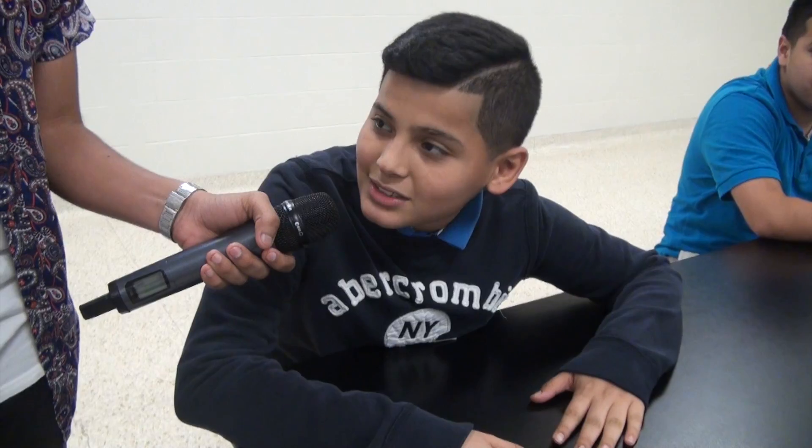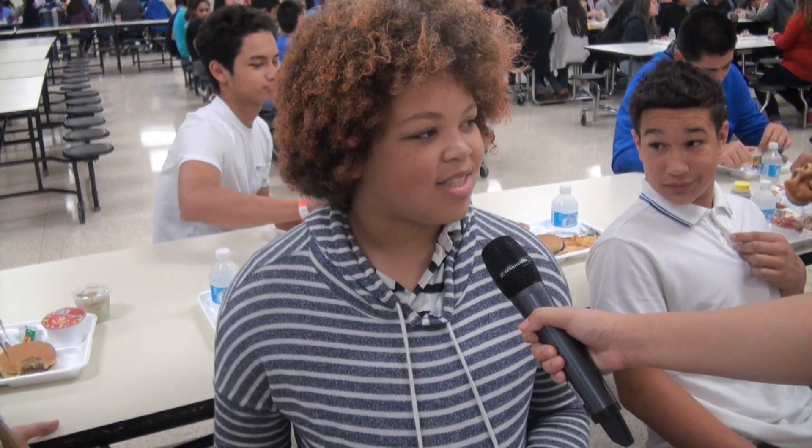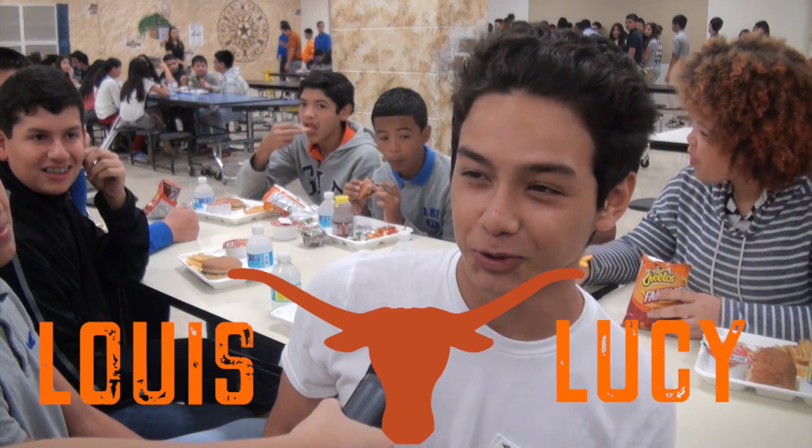How many periods are in one day? Students answered: seven, six, four, eight, and six or seven. What is the name of our mascot? Responses included: the Longhorn, and some students were unsure. Which restaurants are at Dobie? Students guessed: Chick-fil-A, McDonald's, Starbucks, Taco Bell, and pizza.